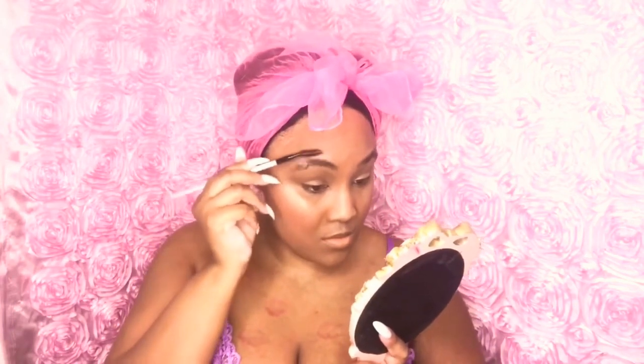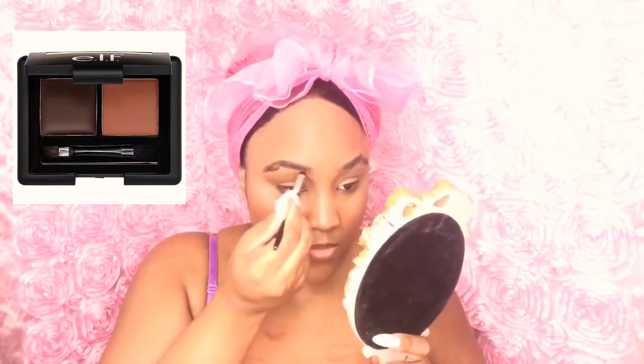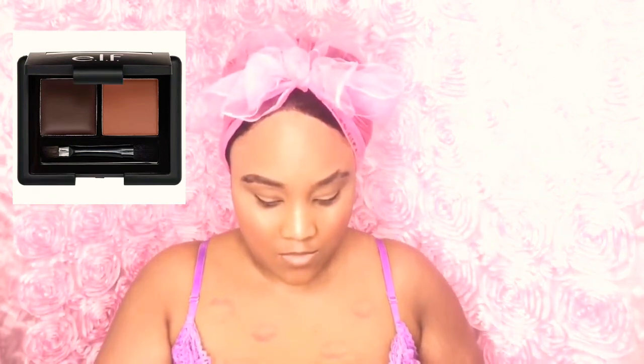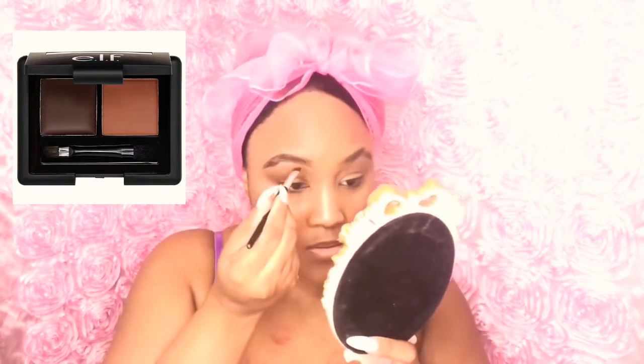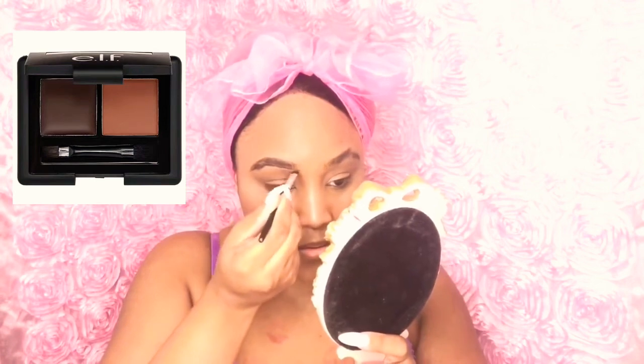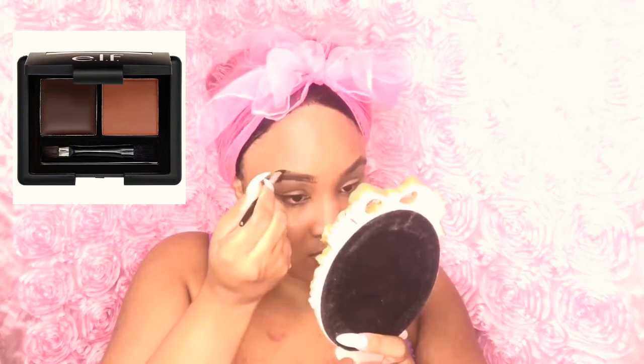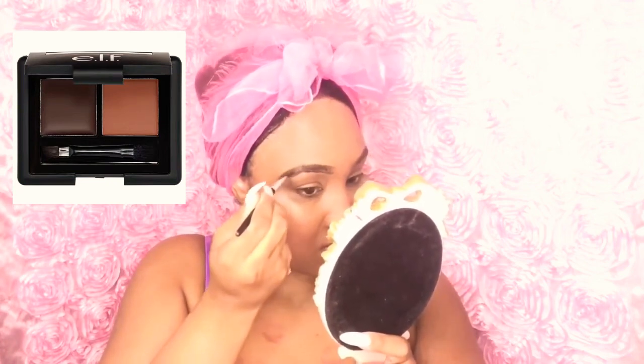Now I'm taking my eyebrow brush and brushing my eyebrows up. Then I'm taking my ELF pomade — the only pomade I love to use — and lining my brows with it. I'm also filling in slightly with a really dark black eyebrow palette. A good friend showed me how to do my brows like this, and I give credit where it's due.